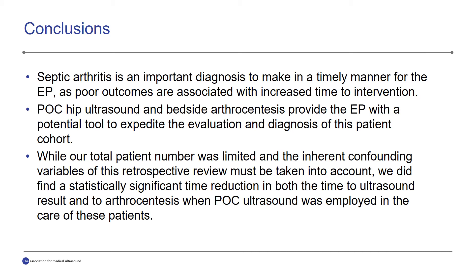In summation, septic arthritis is an important diagnosis to make in a timely manner for the emergency physician, as prior studies have shown that poor outcomes are associated with increased time to intervention and delayed diagnosis. Point-of-care hip ultrasound and bedside arthrocentesis provide the emergency physician with a potential tool to expedite the evaluation of these patients. In the current study, we did demonstrate decreased time to ultrasound results and arthrocentesis procedure when performed by the emergency physician.